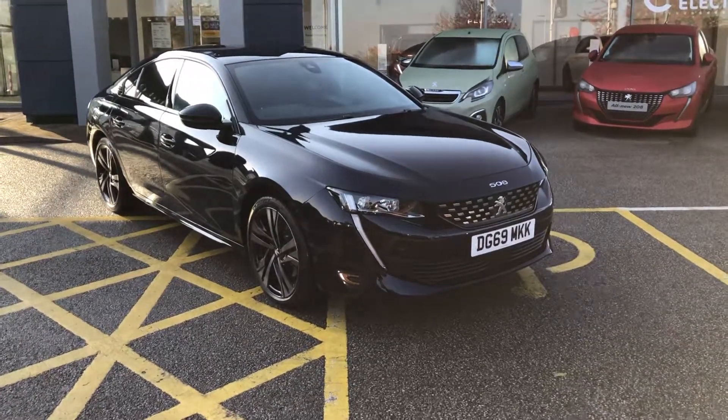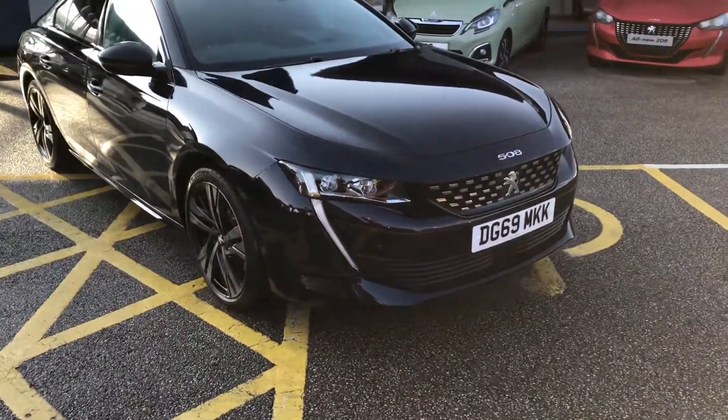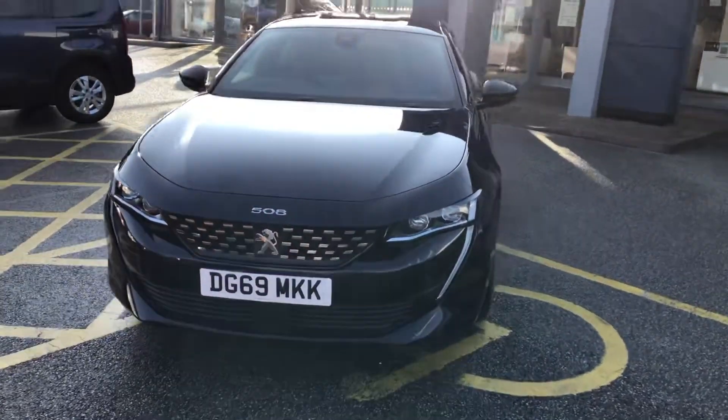Hello everybody, I'm James and today I'm going to give you a quick tour of our latest used car in stock. This is a 2020 69-plate Peugeot 508 First Edition, finished in the stunning twilight purple.